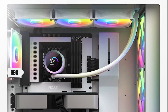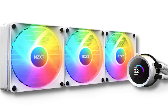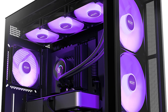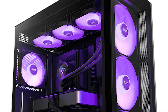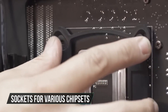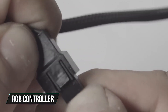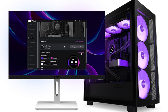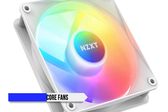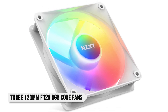RGB? Check. LCD screen? Check. Acoustics? Check. The NZXT Kraken 360 RGB ticks all of the boxes with ease. The cooler comes with everything you're going to need — sockets for various chipsets are included, with the exception of AMD Threadripper, which it also supports. Along with the sockets and cables, it comes with an RGB controller used to control the RGB lighting and effects of the fans via the NZXT Cam software. The cooler also comes with three 120mm F120 RGB core fans from NZXT, so it doesn't cheap out there either.